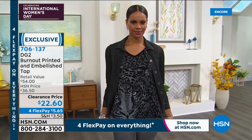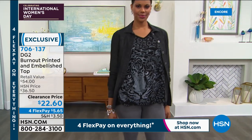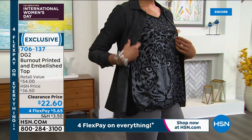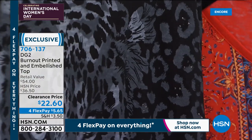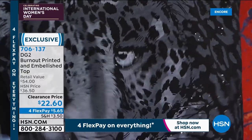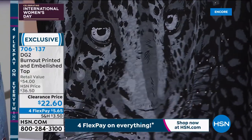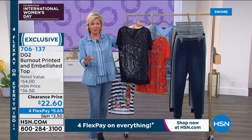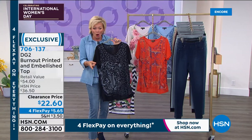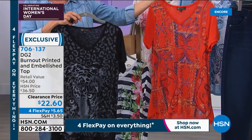This is the steal of the show at $22 and change. And we are slamming busy right now. It can't wrinkle at all — this is not something that's delicate even though it looks very finely crafted. Just throw it in the washer and the dryer. It cannot wrinkle. It cannot fade. Everything is heat sealed. It's going to come out perfect from the wash every time. At $22.60 on four flex, it's $5.65 to get yours.